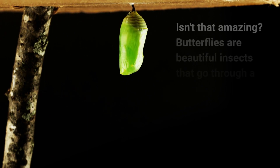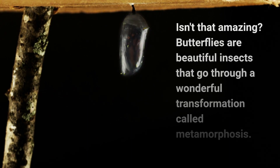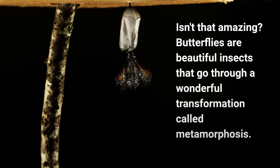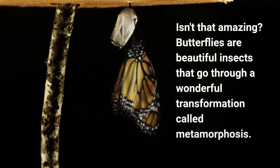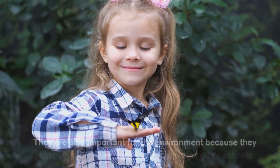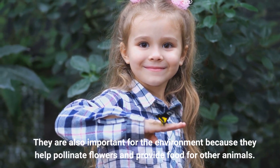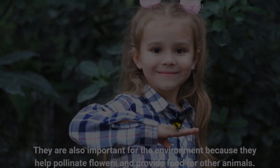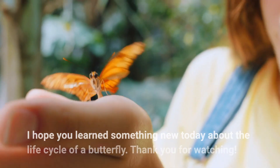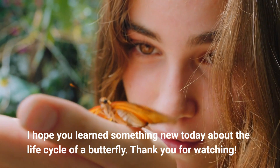Isn't that amazing? Butterflies are beautiful insects that go through a wonderful transformation called metamorphosis. They are also important for the environment because they help pollinate flowers and provide food for other animals. I hope you learned something new today about the life cycle of a butterfly. Thank you for watching.